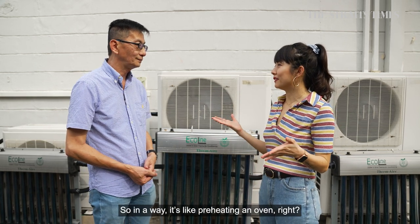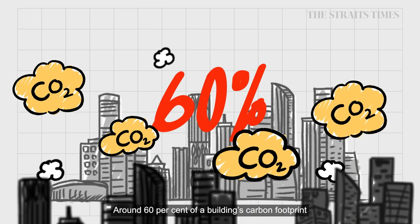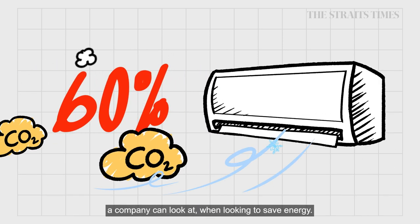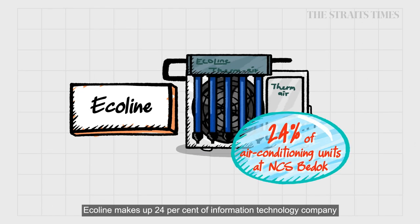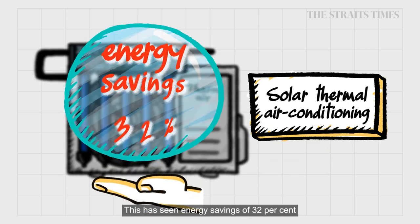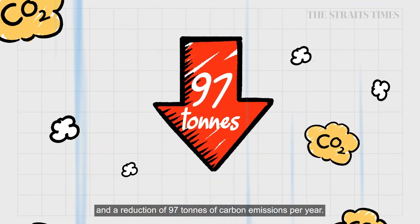In a way, it's like preheating an oven. 60% of a building's carbon footprint actually comes from operating air conditioners, making it one of the key components a company can look at when looking to save energy. Ecoline makes up 24% of information technology company NCS's air conditioning units at their Bedok premises. Since the switch in 2017, they have seen energy savings of 32% and a reduction of 97 tonnes of carbon emissions per year.